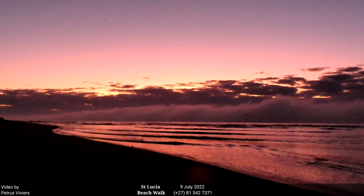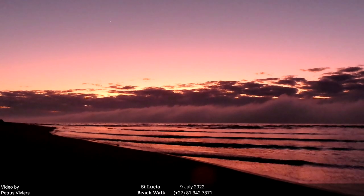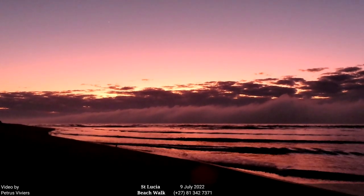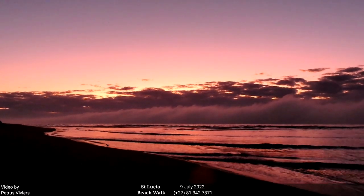Good morning, good morning, good morning! This is Pietrus Vivius with your morning beach walk video. Look at this beautiful sunrise. Are you guys glad you stayed in bed this morning? I'm happy I got up.